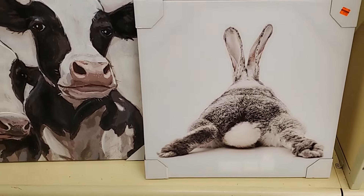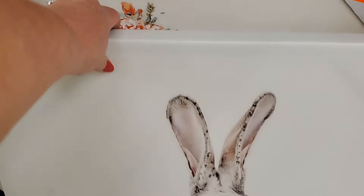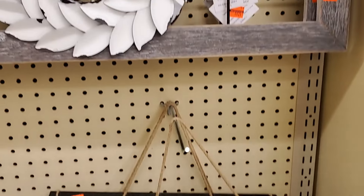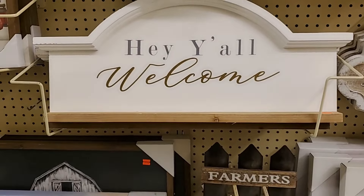$7.99. Same for the little pig, $7.99. This one is $4.49 for that piece. $8.24 for this one. It's crazy. This one is $11.49.